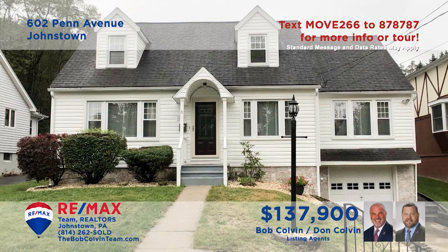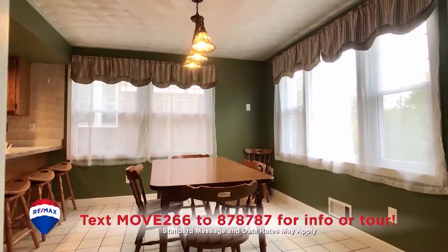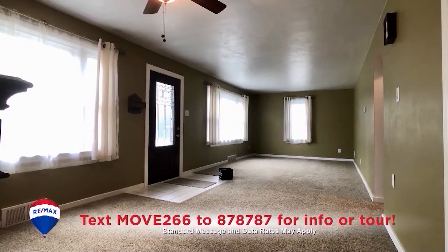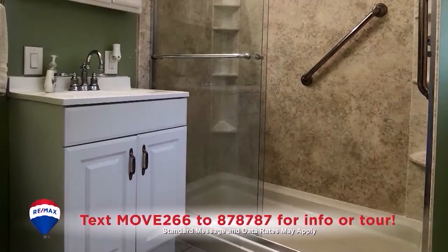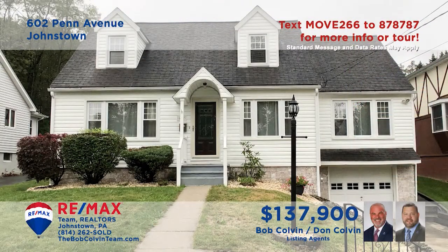The Bob Colvin team invites you to see this magnificent Westmont home with fine details. You'll find a kitchen with ceramic tile and oak cabinets, and the nearby dining area makes meal service a breeze. Entertain friends in this spacious living room with large sun-filled windows. Stylish design elements in the bathrooms plus three bedrooms for personal rest. Schedule your personal tour with the Bob Colvin team.